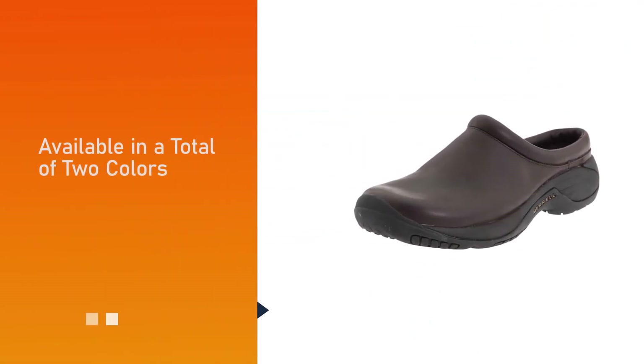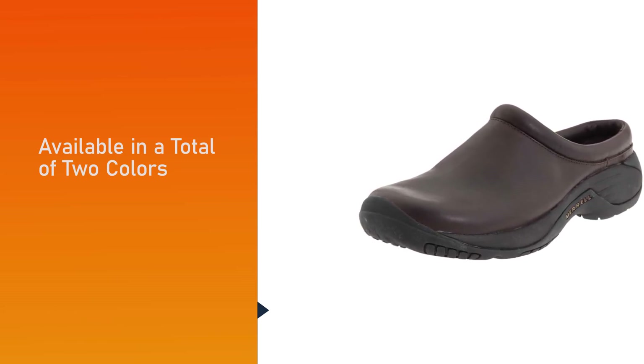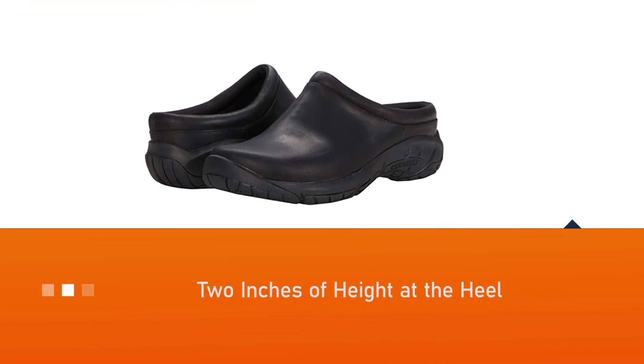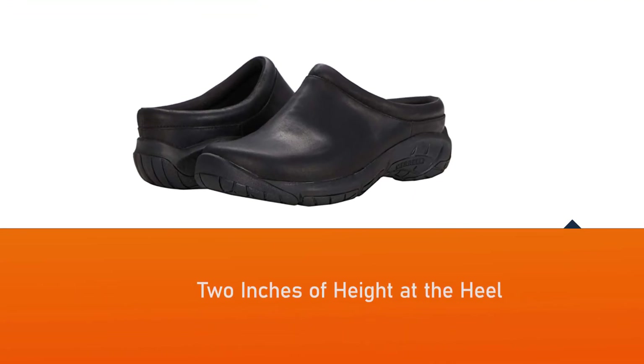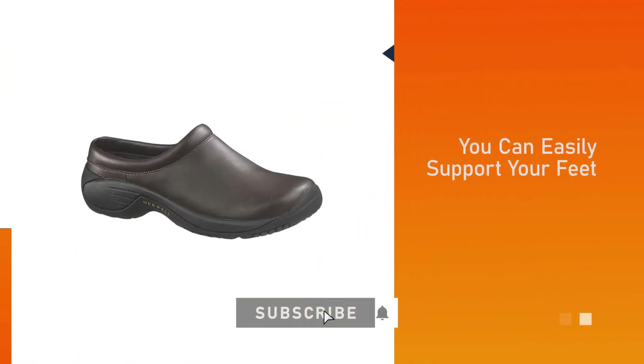Currently, the product is available in two colors: black and brown. These shoes take functionality to another level by adding around two inches of height at the heel, so you can easily support your feet — but make sure to discuss it with your orthopedic doctor first.